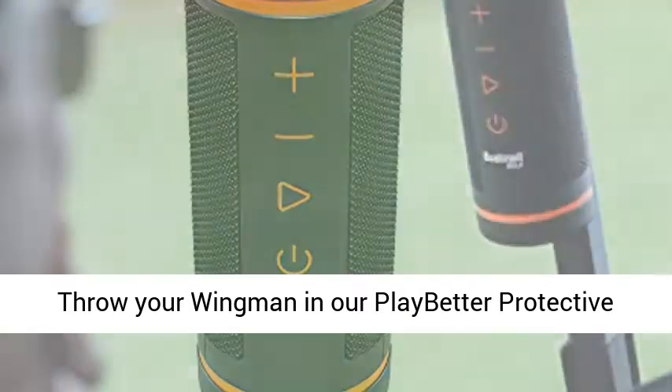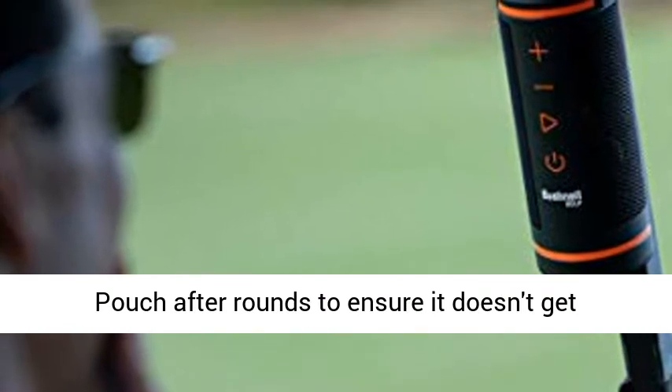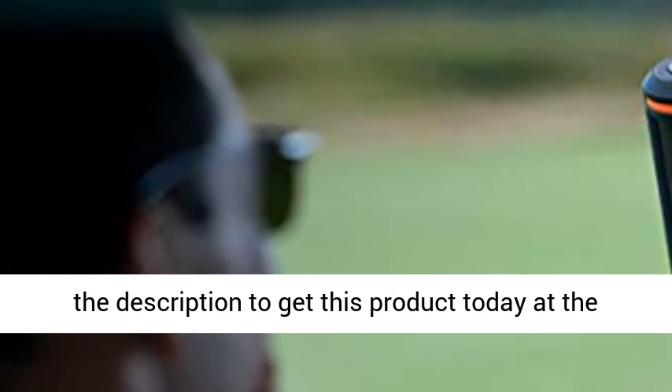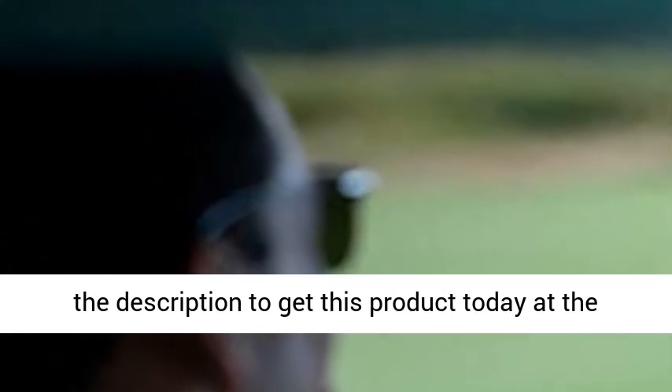Throw your Wingman in our PlayBetter Protective Pouch after rounds to ensure it doesn't get scuffed up in your bag or cart. Click the link in the description to get this product today at the best price.